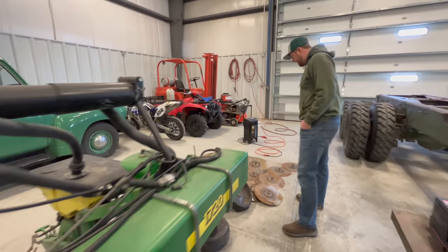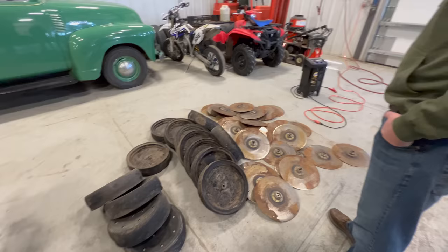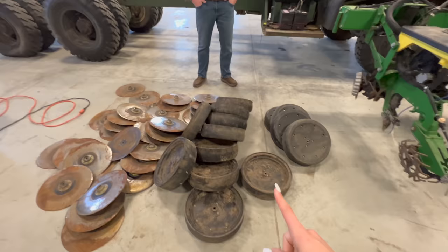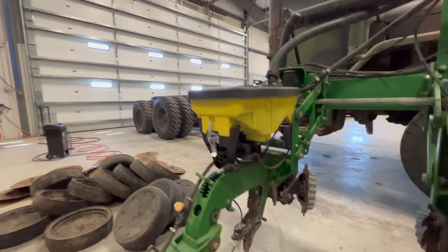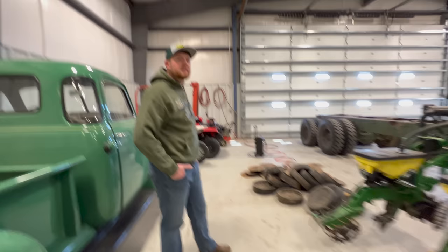I filmed a video about this as well, but we took the entire planter apart, which means we took apart all these little row units here and we kind of sorted them into piles. I know it looks like they're not sorted, but I promise they are. We decided how many gauge wheels we need to replace and how many True-Vs we need to replace. There are a few little odds and ends like this spring here that's broken. We also need to figure out what we're doing for fertilizer on the planter, and we need to pick up some precision planting parts to put on these row units as well.